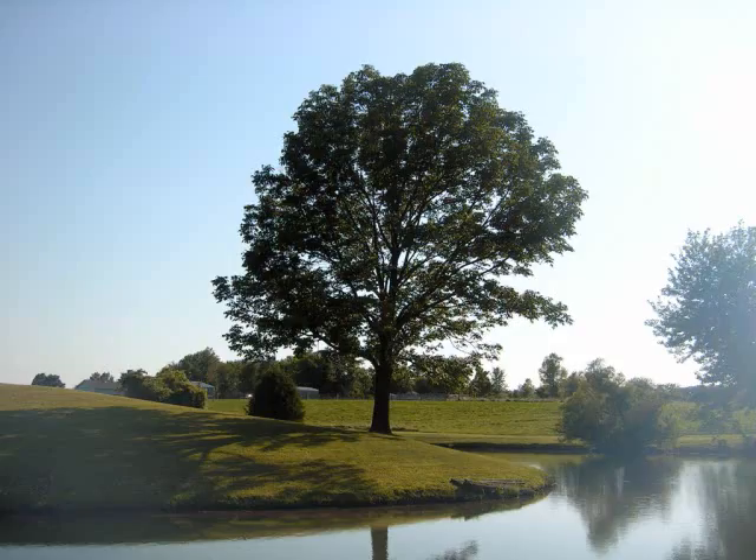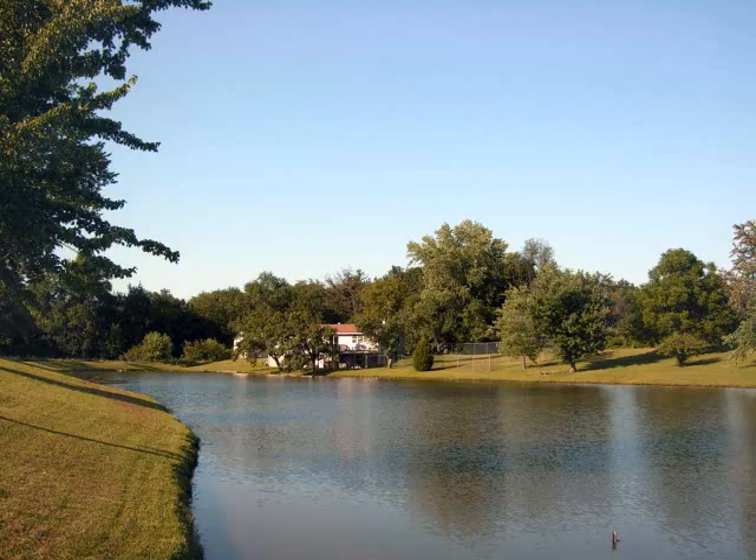This is a green ash tree, which has been on the south end of the pond ever since I moved in. It's a big, beautiful tree.